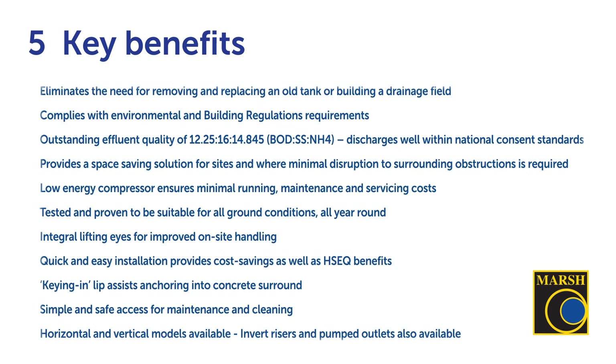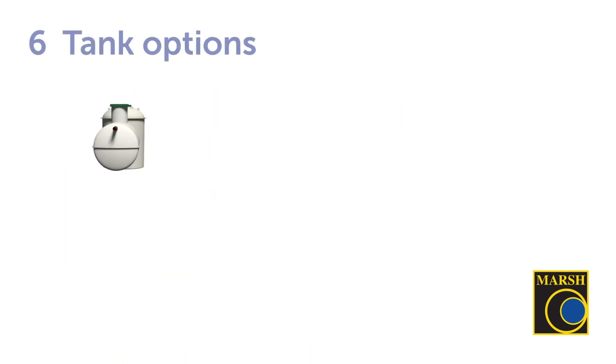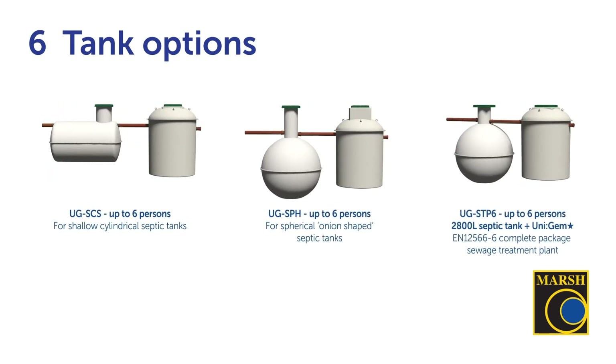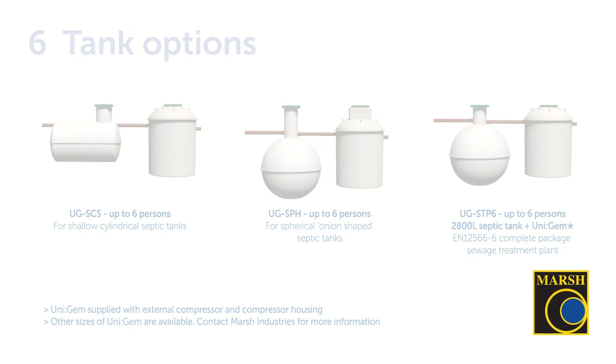There are three options for the UniGEM Star: the SCS, which pairs up with shallow cylindrical septic tanks; the SPH, which works with the onion-shaped septic tank; and lastly the option to buy a new septic tank and UniGEM Star together and install those two items at a convenient location.